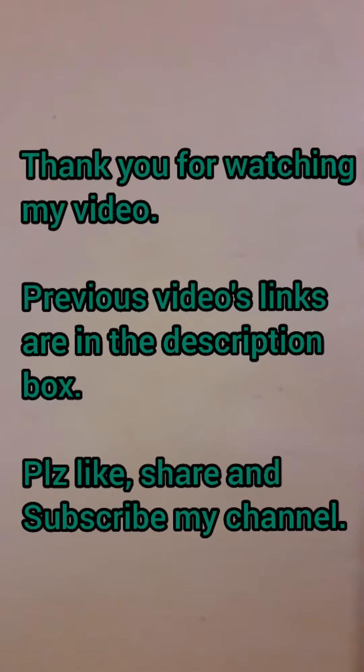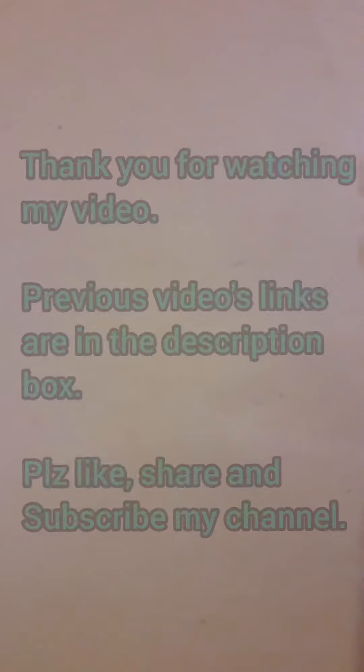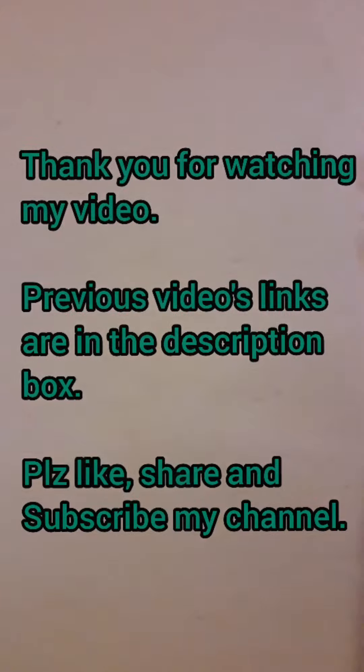Thank you friends for watching my video. Previous video links are in the description box. Please like, share and subscribe to my video and my channel. Have a nice day friends. Thank you.